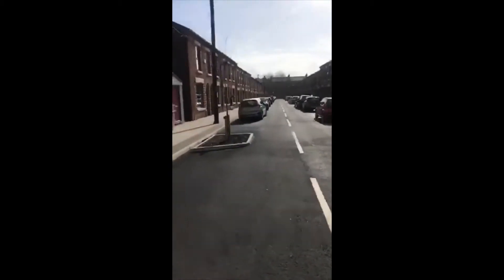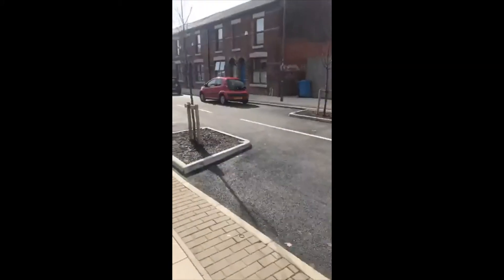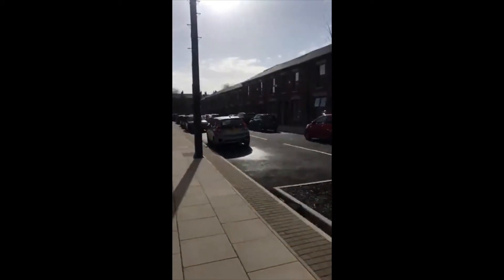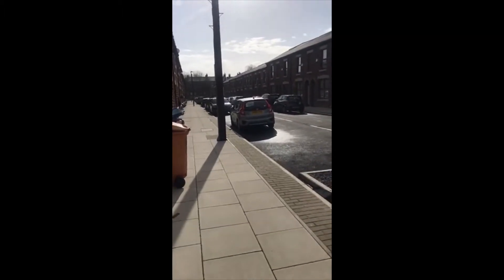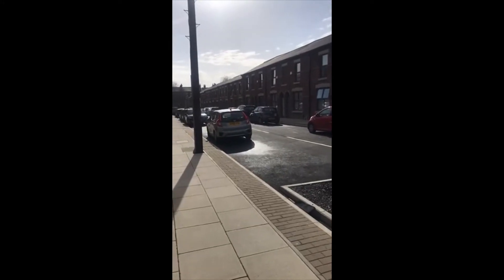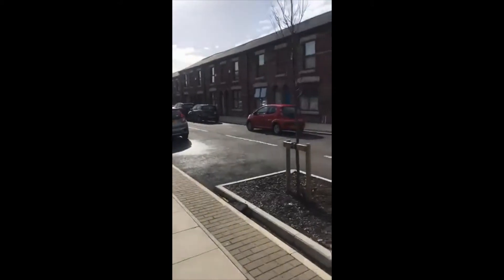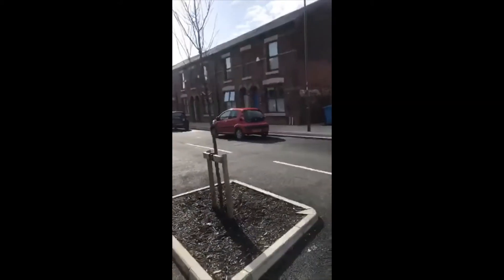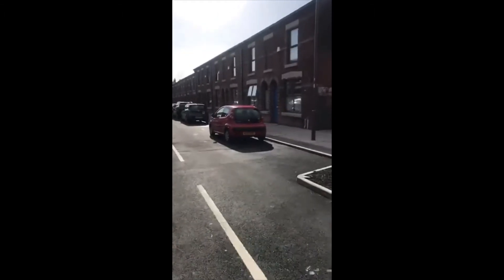Power Street — some of you may recognise it, though you may not recognise it now, because this was used as a filming location for the television series Peaky Blinders. Anybody see that? It's a very famous TV series around the world now. In fact, they're back in Liverpool at the moment, I believe, filming the next series of Peaky Blinders.